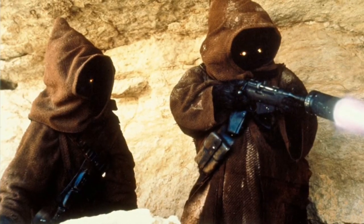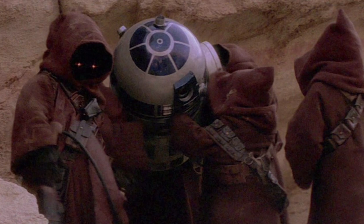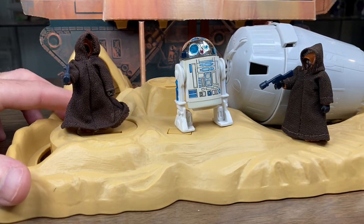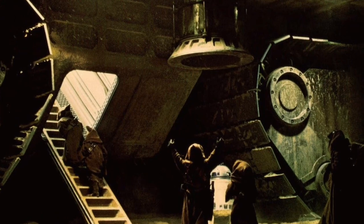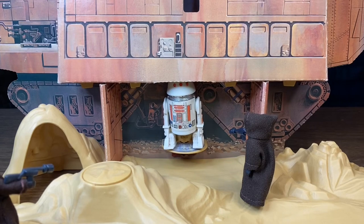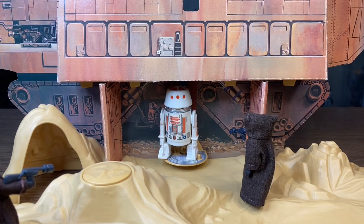Everyone remembers when R2-D2 was captured by the Jawas and taken away to their giant sandcrawler. This playset comes with a second feature: each figure is on an action base, and by sliding a lever it propels the base that R2 is on up into the air, recreating the moment when R2 first gets zapped. The Jawas had a chute in their sandcrawler that could suck droids up, and Kenner gave us a working elevator — by pulling tabs on the backside of the backdrop you can hoist a droid up into the sandcrawler.